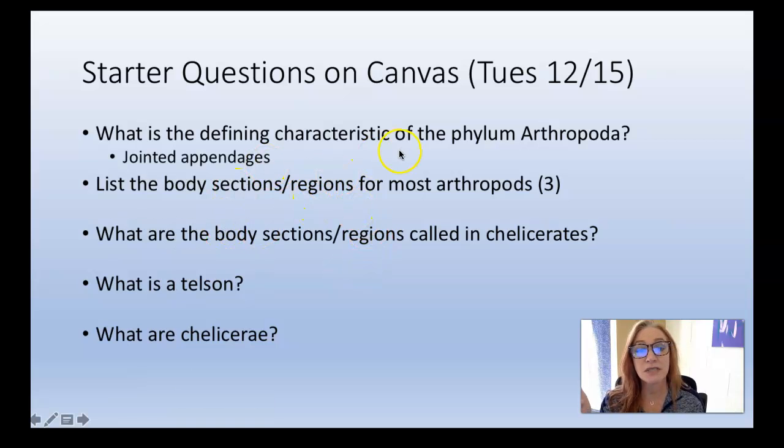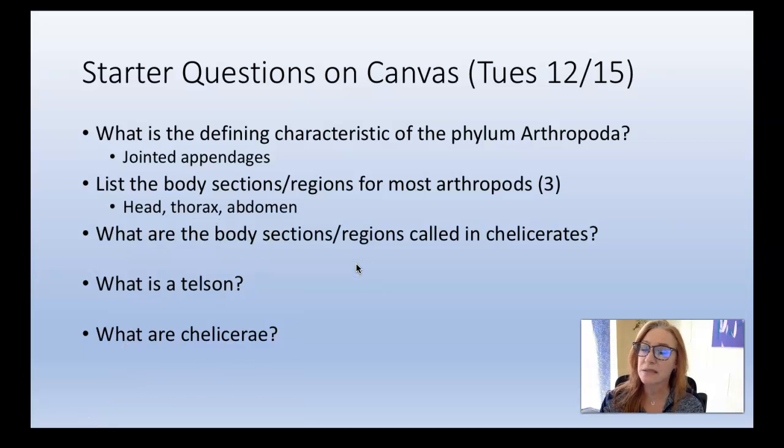The defining characteristic of phylum Arthropoda are those jointed appendages. The word literally means 'joint foot.' They have this amazing genetic blueprint and structures that allow them to have all sorts of weird appendages they can use as different tools and different morphologies on their body. And then body sections — regions: head, thorax, abdomen — are the basic parts.